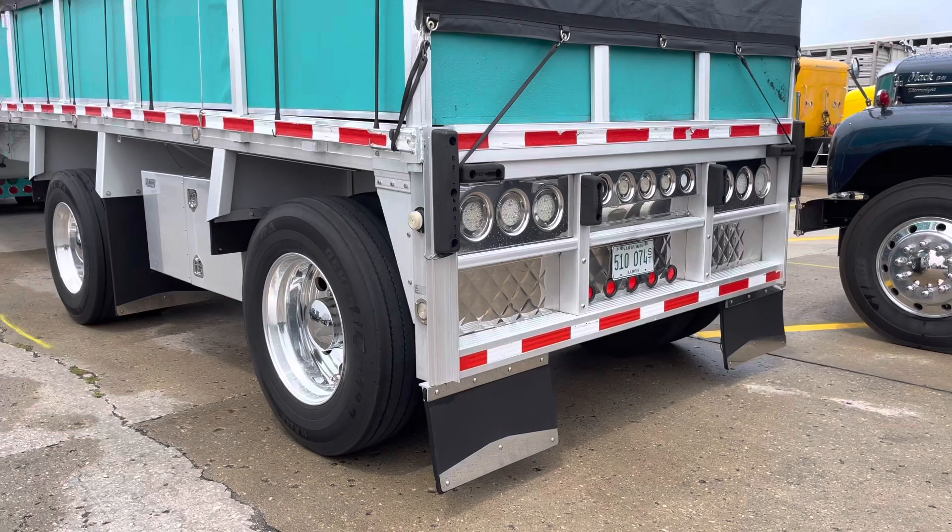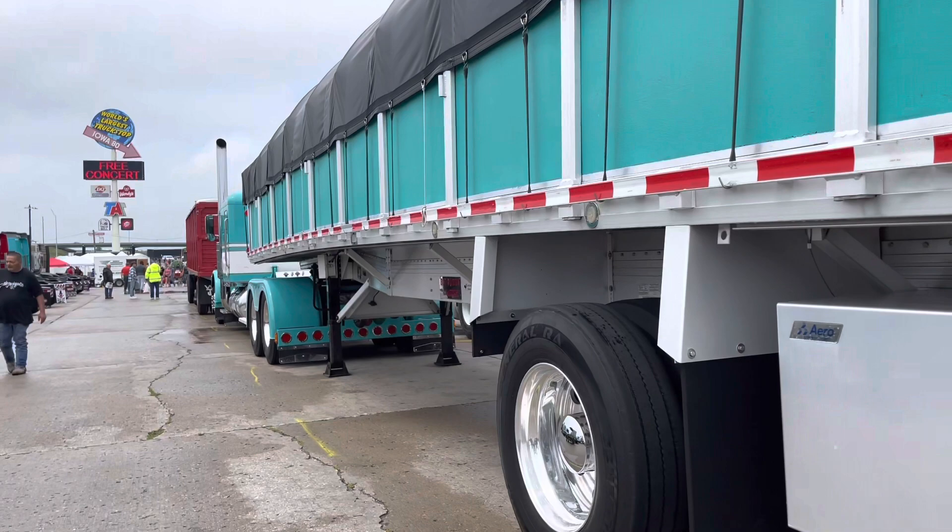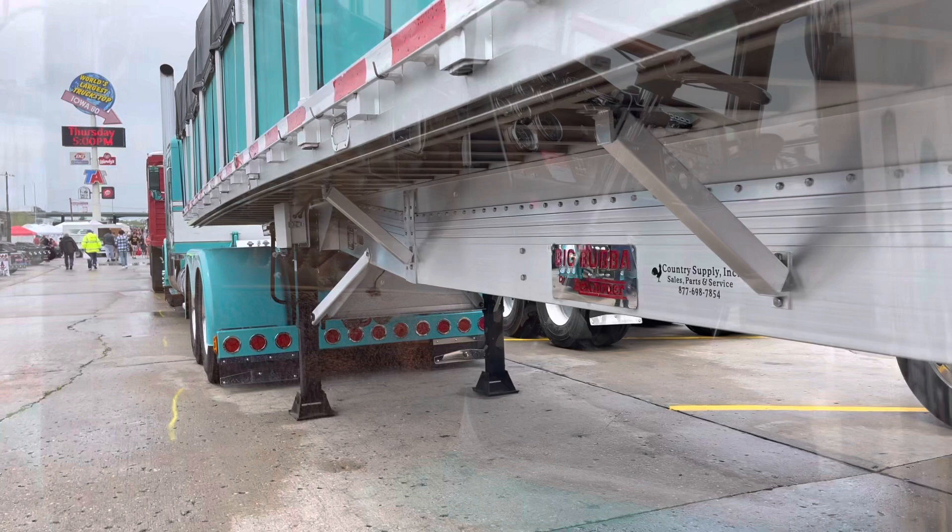That's a pretty nice trailer too. Yeah, it's a 2015 Reitnouer. I bought it new in 2015. It's 45 by 102. We got a side kit on it. Don't see that very often anymore — old steel hauler trailer basically.